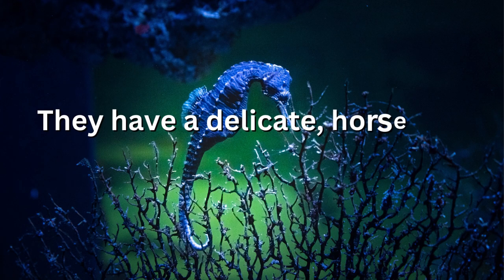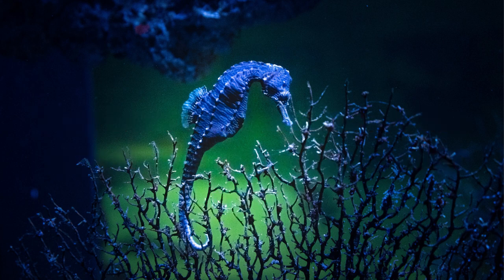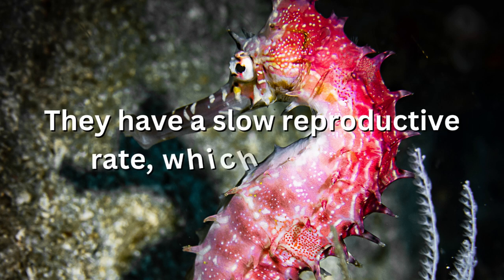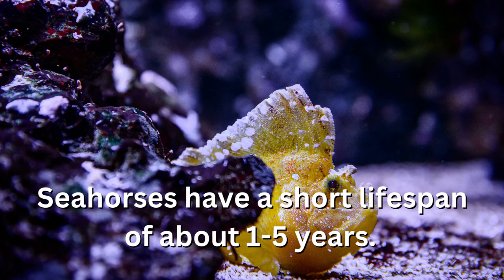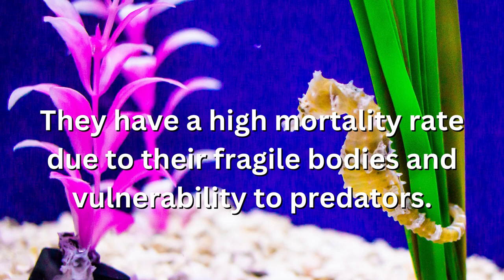They have a delicate, horse-like appearance that inspired their name. Seahorses are often kept in aquariums, but they can be difficult to care for and require specialized diets. They have a slow reproductive rate, which makes them particularly susceptible to population decline. Seahorses have a short lifespan of about 1 to 5 years, and a high mortality rate due to their fragile bodies and vulnerability to predators.